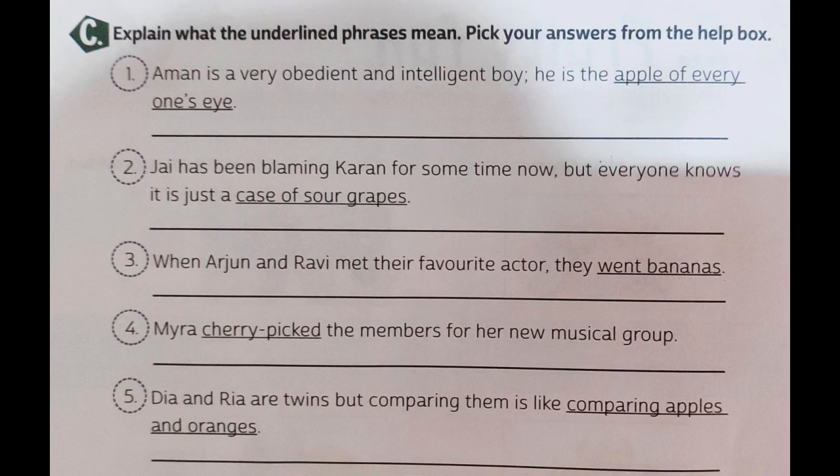The first question: Aman is a very obedient and intelligent boy. He is the apple of everyone's eye. If I do a word-by-word translation it would be apple — seb — everyone's eye, which does not make any sense. But the actual meaning we can derive is that he is the favorite person or the favorite student of everyone. So the phrase 'apple of everyone's eye' means favorite.